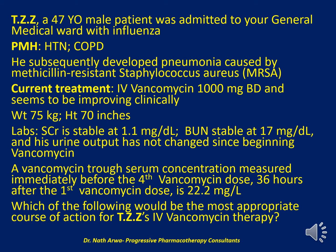His pertinent labs include a serum creatinine stable at 1.1 mg/dL, a BUN stable at 17 mg/dL, and his urine output has not changed since beginning vancomycin. A vancomycin trough serum concentration measured immediately before the fourth vancomycin dose — 36 hours after the first dose — is 22.2 mg/L. My question is: which of the following would be the most appropriate course of action for TZZ's IV vancomycin therapy?